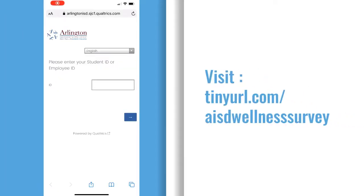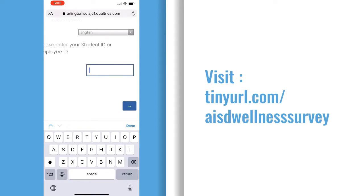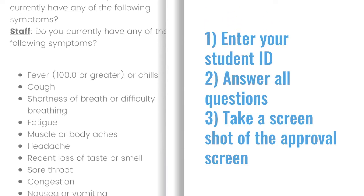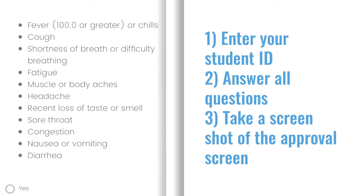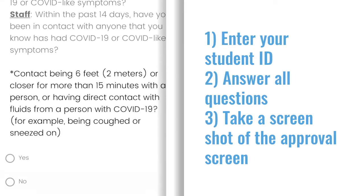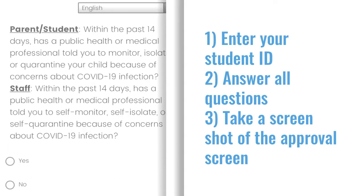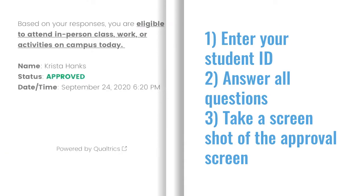Each morning before leaving your house, every student will need to fill out the AISD wellness survey. The survey can be found at the link shown on the screen, or you may add it to your home screen of your phone to allow for easy access. If you need help setting up this option, please speak with your advisor. The survey will ask you to input your student ID or lunch number, then you will be asked a series of questions that will determine if you are eligible to come to campus. Once you see the approved screen, take a screenshot of the approval so you can show it once you arrive on campus.